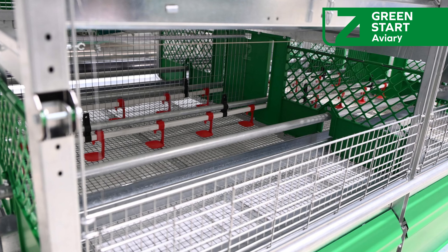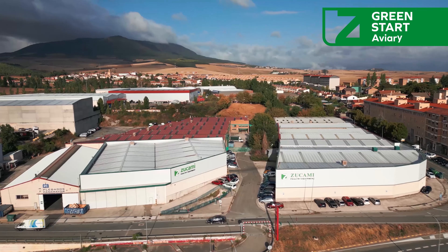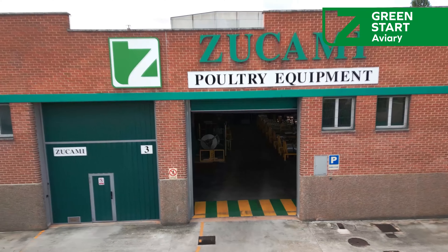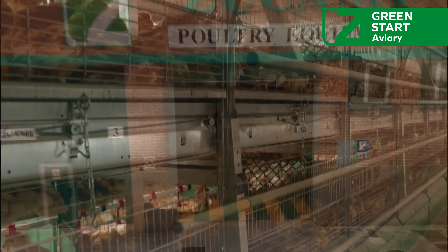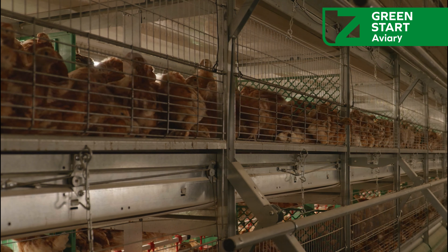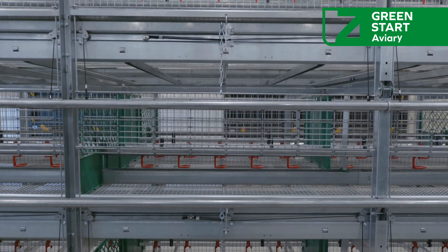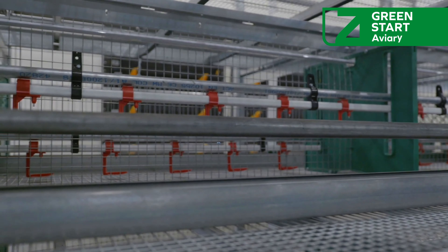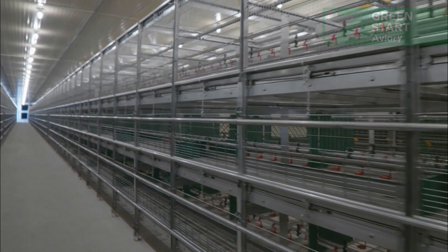At Zucami, we are dedicated to supporting our customers every step of the way towards success in poultry farming, ensuring that future layers are trained and developed to meet the highest production standards. The Green Start Aviary for breeding and rearing is more than a product — it is a key component for our customers' success in bird care and management.